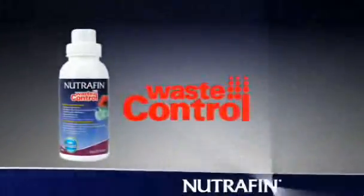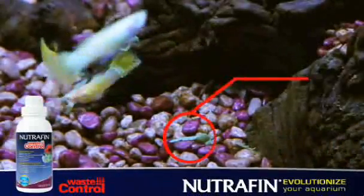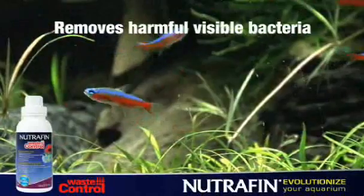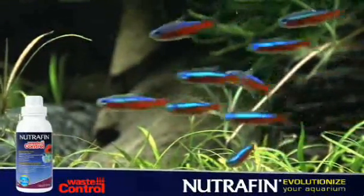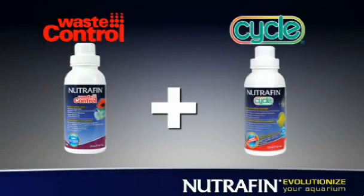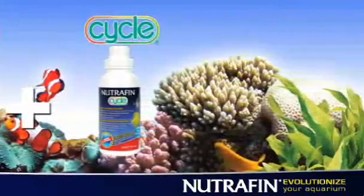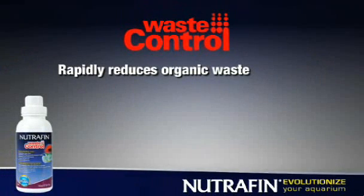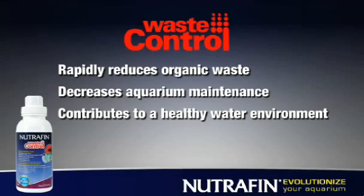Nutrafin Waste Control is a water care product specifically created to break down visible organic matter, such as excess food and fish waste. It removes harmful bacteria that are dangerous to your fish and provides clean surfaces on which beneficial bacteria can thrive. Waste Control is best used in conjunction with Cycle and is especially important in tanks with multiple fish, plants, or decorations. It rapidly reduces organic waste, decreases aquarium maintenance, and contributes to a healthy water environment.